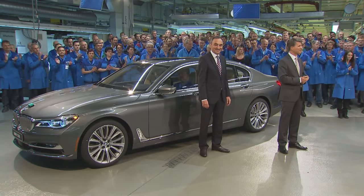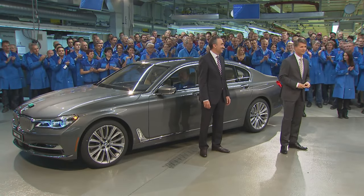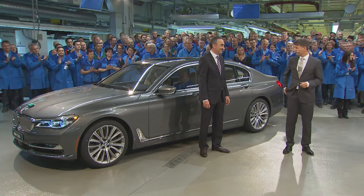Employees at the BMW plant are also excited about the new flagship. Slightly sporty — I personally like that in the 7 Series. It's an exceptionally well-made automobile. The intelligently lightweight construction is fantastic. I'm also impressed by the lighting. It's simply a great car.